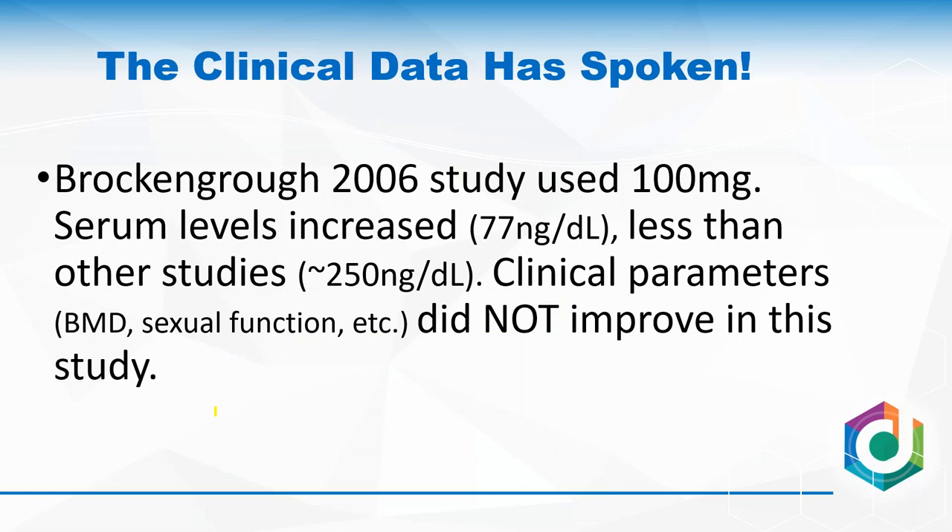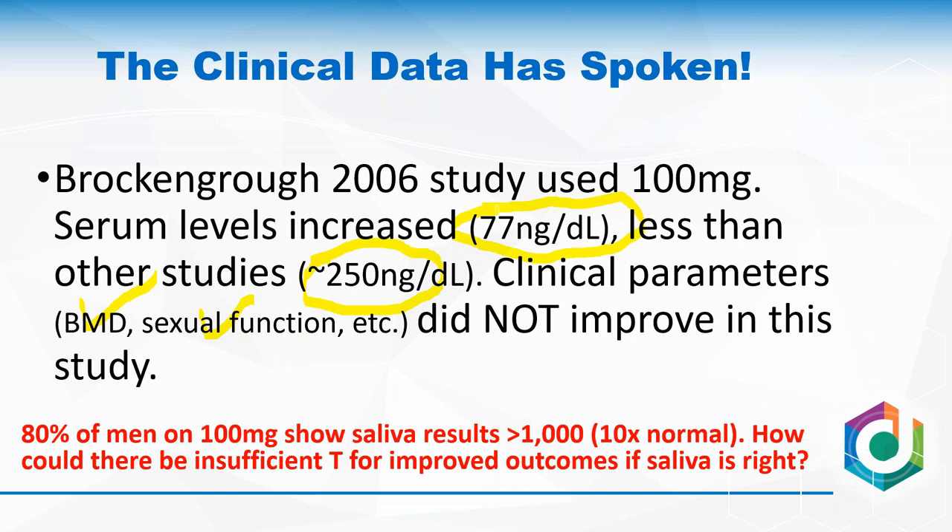A negative study also illustrates the point: men given testosterone usually see bone mineral density improvement and sexual function improvement, with a serum bump of about 250, but not in this study. They got a bump way less — it seems like it wasn't absorbed very well, and it didn't work. Yet 80% of men who take 100 mg have a salivary testosterone level 10 times normal. It's fairly safe to assume these men would have had really big salivary levels — yet clinically it failed. What happened clinically moved well with the serum testosterone.